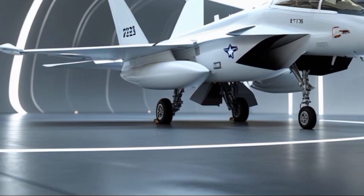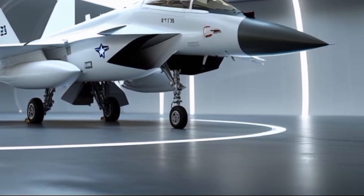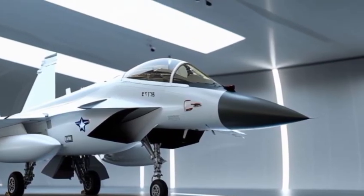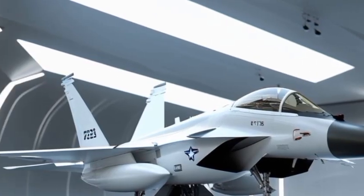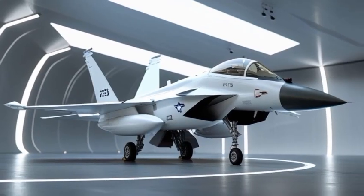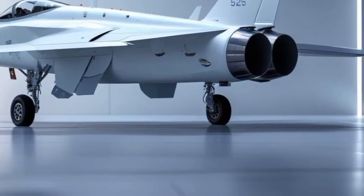Performance-wise, the F-15EX is a beast, powered by twin Pratt & Whitney F-100 engines. It can reach speeds up to Mach 2.5, with a combat radius of over 1,100 miles. It carries more air-to-air missiles than any other fighter in the U.S. Air Force fleet, while also supporting air-to-ground munitions for multi-role missions.